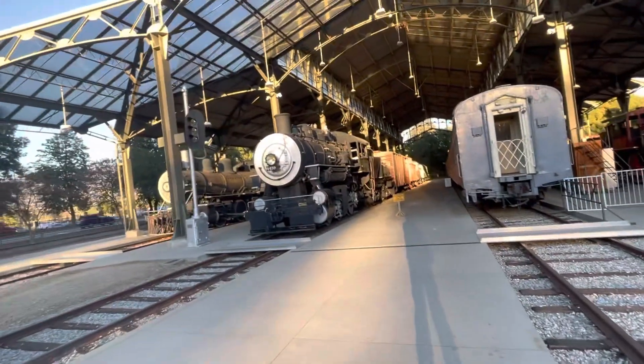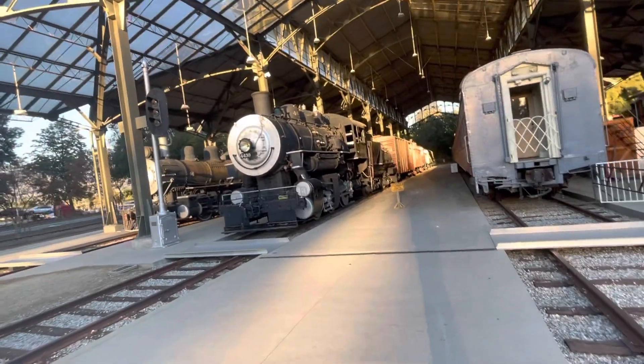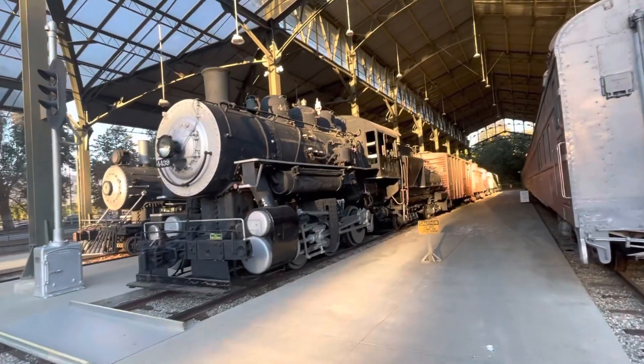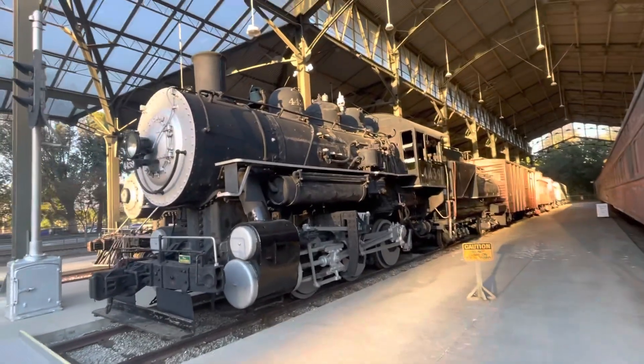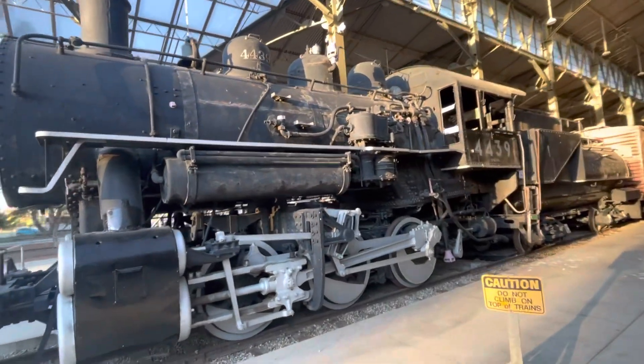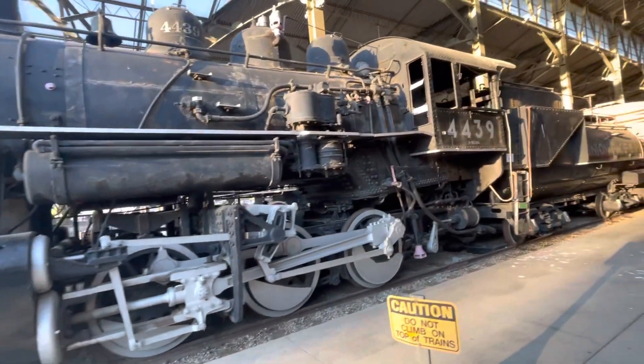This engine is Union Pacific No. 4439, an 0-6-0 built in 1918 in the UP shops. It was one of the last working steam engines in Southern California, working the Harbor Belt line, and was donated by UP in 1957.